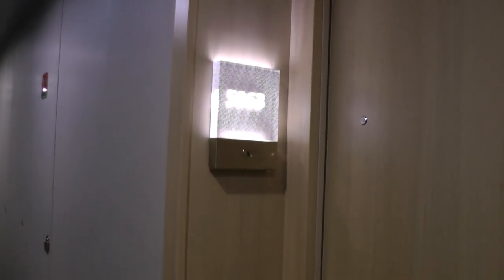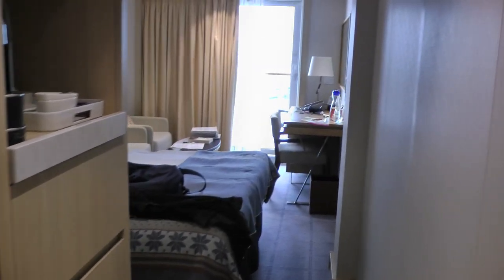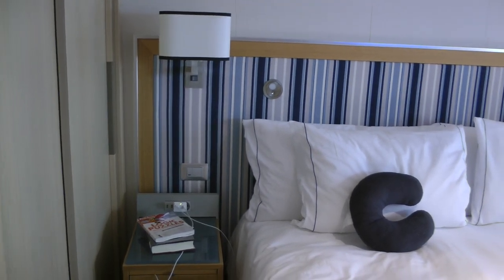This is room 5063 on the Viking Sea, and this is a deluxe veranda stateroom.